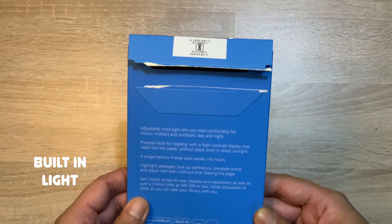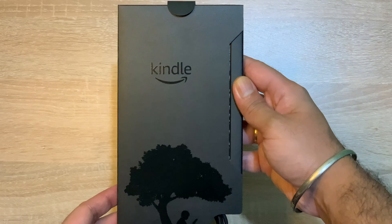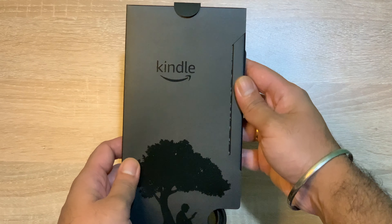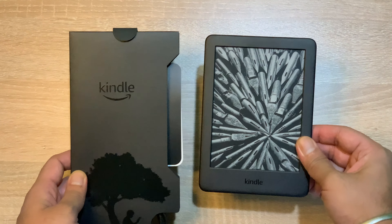इसका जो 6 इंच का डिस्प्ले है, वो E-Ink technology के साथ आता है, उसमें 16 levels का grey scale का यह डिस्प्ले है और यह बिल्कुल newspaper जैसा look and feel देता है। अगर मैं box की बात करूं तो यह काफी premium है।